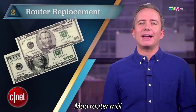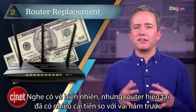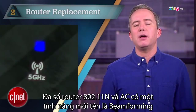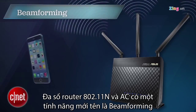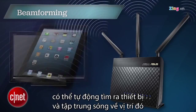At number two: buy a new router. It may sound like a cop-out, but a modern router offers a ton of features we just didn't have a few years ago. Aside from that less crowded 5GHz band, most 802.11n or AC routers also use an antenna technology called beamforming that can detect devices in your home and concentrate the WiFi signal where you need it most.